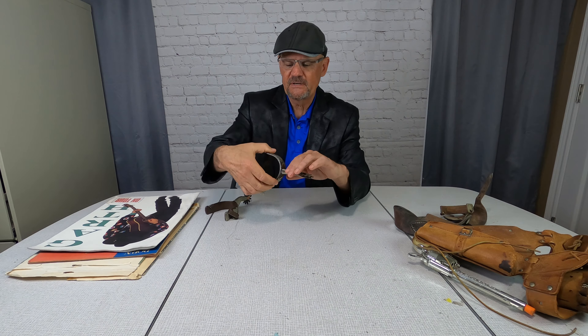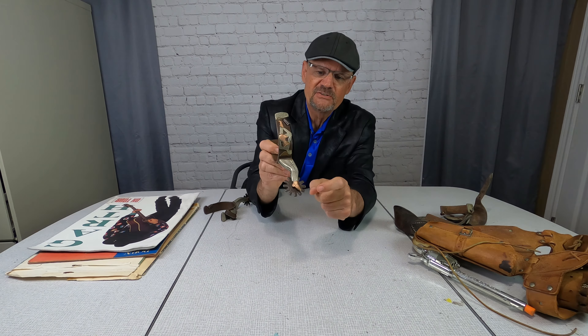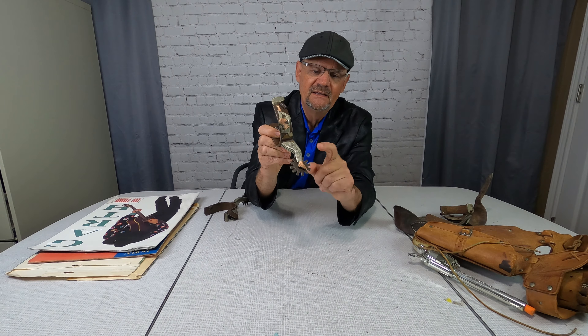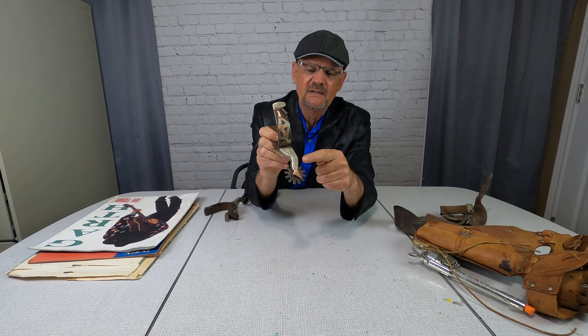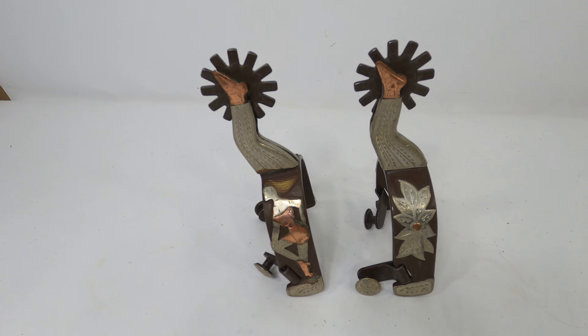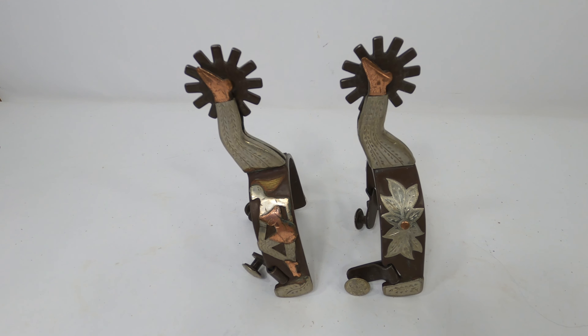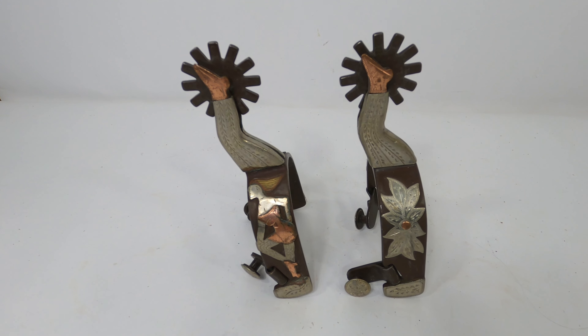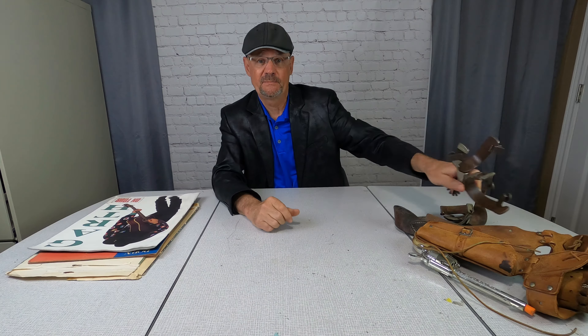This is even better — this is another set of spurs, and these have the lady leg spur on them. As you can see, this is a leg, and here's the spur. It also has a lady figure, and it has silver and copper. These were very nice. I looked them up and they sell for about $150. So if you find some vintage cowboy spurs, you might want to pick them up.